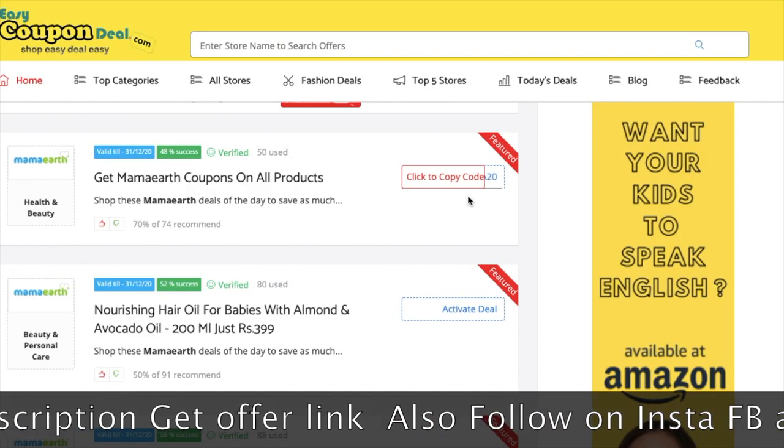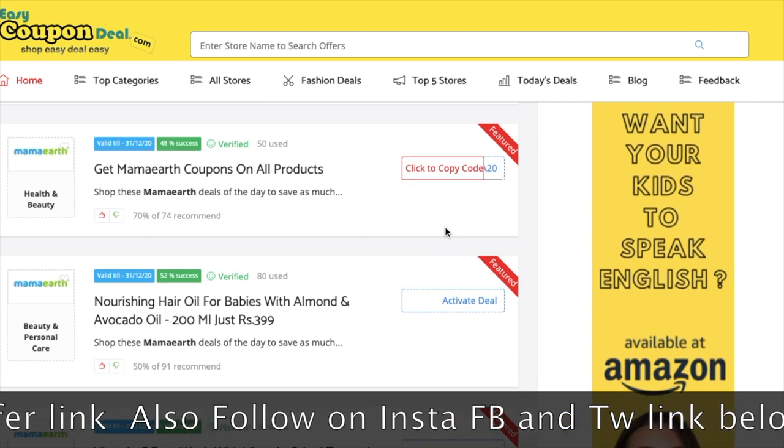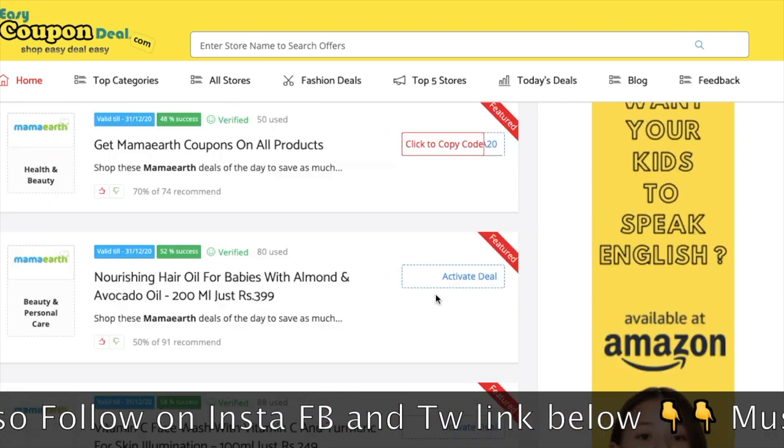I am going to show you the page store. You can click the copy code option. You can copy and activate the deal.